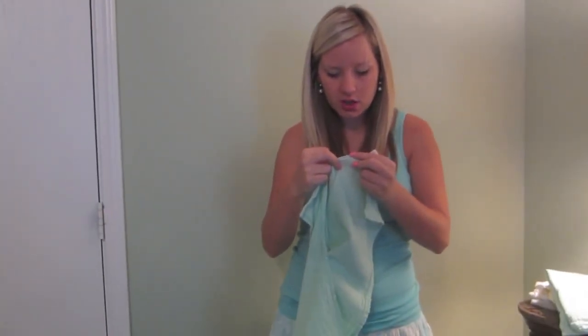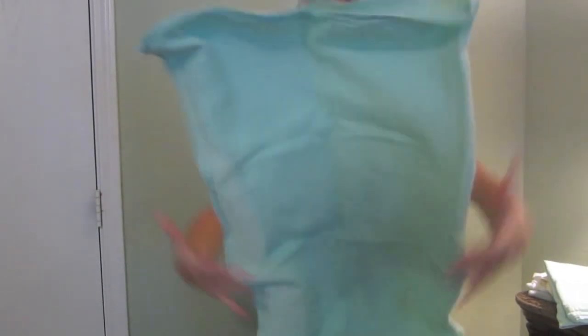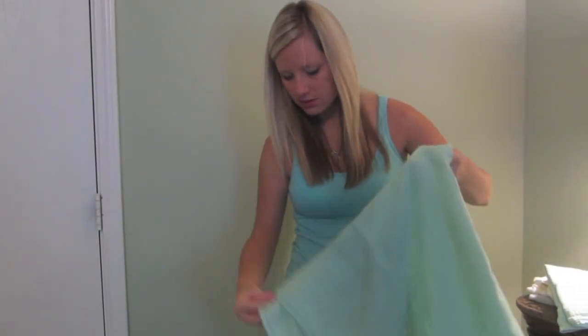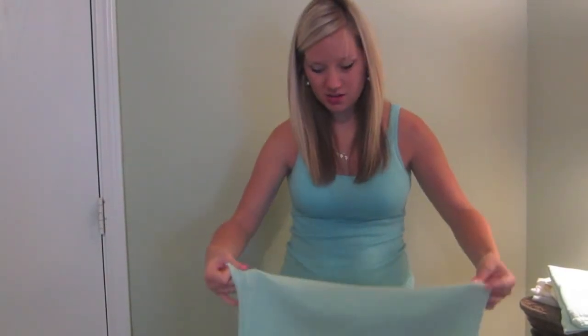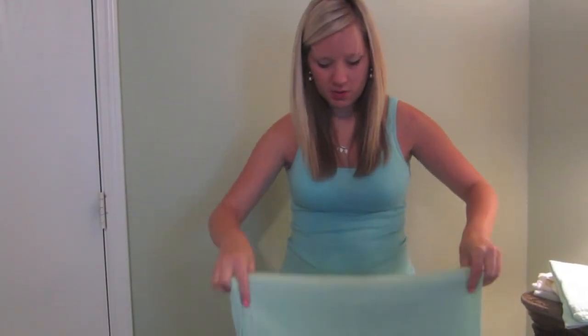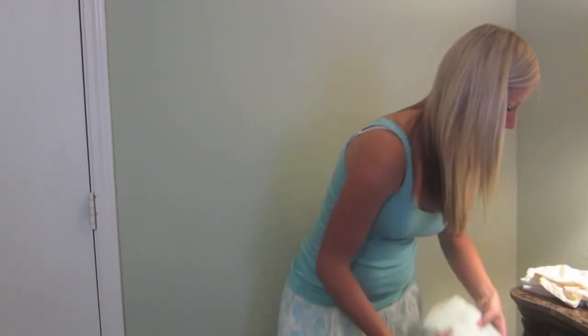These muslin blankets are 100% cotton and I absolutely love them. As a must-have quantity, depending on how often you do laundry, three or four is a good number. We do laundry every day so we have more than that, though right now we only have two available since the rest are in the wash.